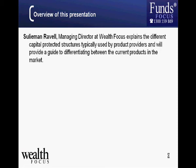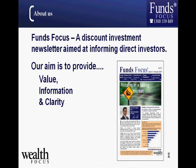I'm Suleiman Ravel, managing director at Wealth Focus. I'll run through the different capital protected structures typically used in the market and provide guidance on differentiating between those products and how to compare them. Funds Focus is a discounted investment newsletter primarily targeting investors who are looking to make their own investment decisions. We also offer a full advice service.